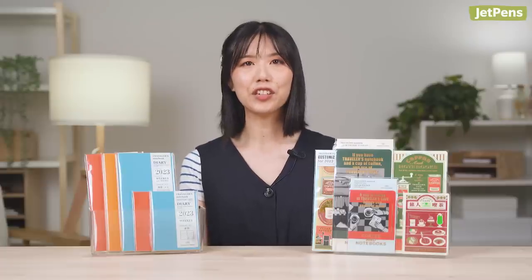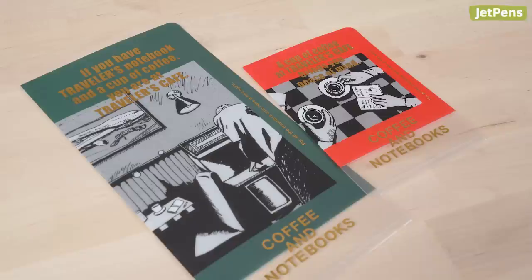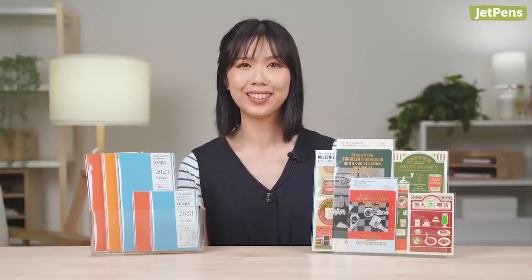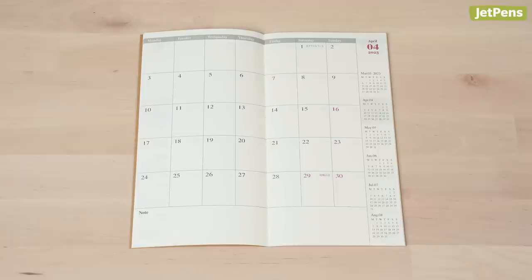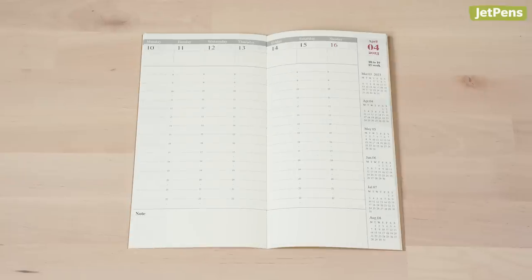Every year, Traveler's Company develops a new theme for their planners and accessories. For 2023, the theme is Traveler's Cafe. The accessories, which include stickers, writing boards, and clear folders, are decorated with things you can find at a retro Japanese coffee shop. The planner refills are available in monthly and weekly horizontal versions, plus a weekly vertical layout in the larger, regular size.